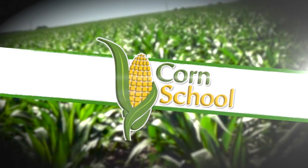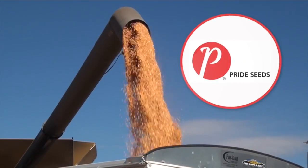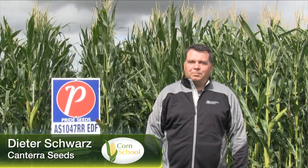Corn School is brought to you by BASF and Pride Seeds. Joining us here on Real Agriculture, we have Dieter Schwartz with a new title — market development manager for corn and soybeans with Cantera here in Western Canada.